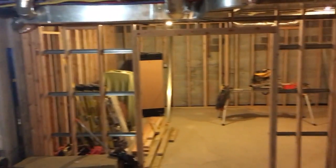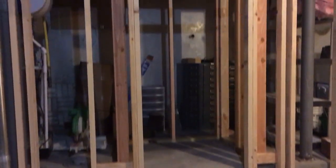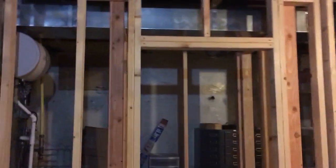All right, day one of the theater basement project is finished. Not a whole lot accomplished on the first day, but they did get the equipment closet framed out. It's going to be a nice 3x3 space on the inside on the ledge there, and there should be plenty of room for a rack.